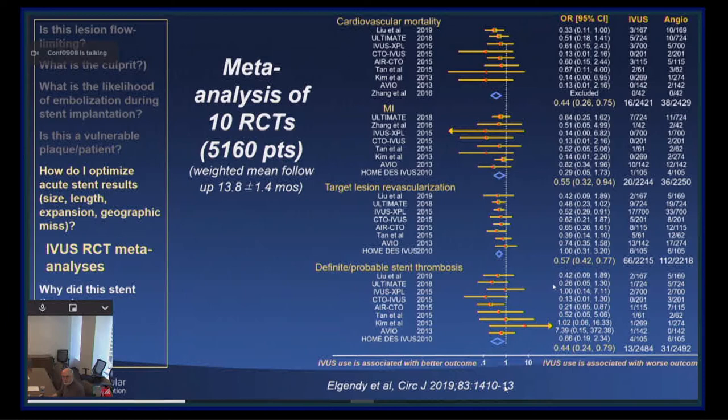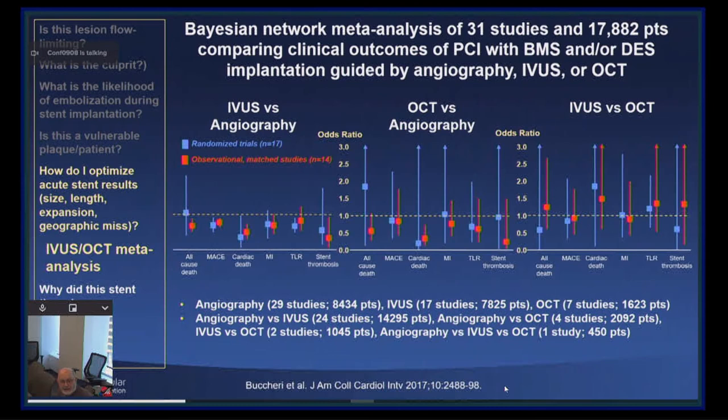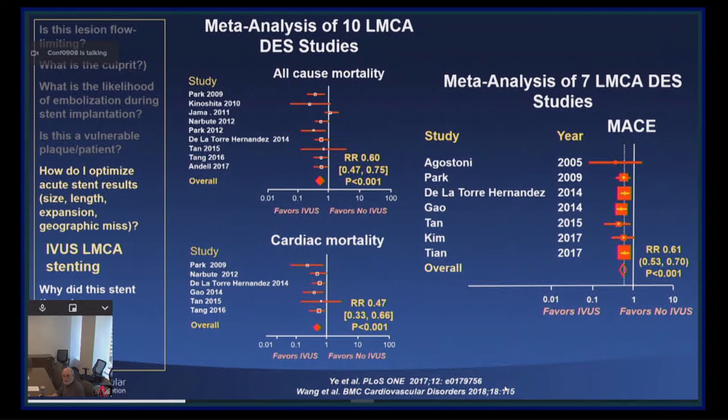What about OCT? There's obviously less data — it's a newer technology. But the one randomized OCT versus IVUS trial from Japan shows identical event-free survival curves at 12 months. And this Bayesian meta-analysis — a three-way analysis done by David Capodanno's group — shows that IVUS and OCT are both better than angiography, and IVUS and OCT are essentially equivalent. There are also two meta-analyses in left main lesions treated by IVUS, again showing a reduction in all-cause mortality, cardiac mortality, and MACE.